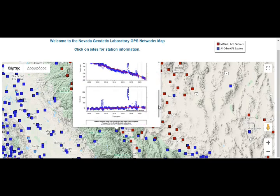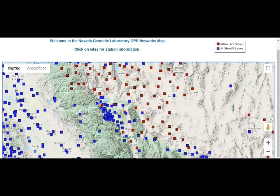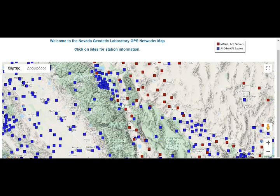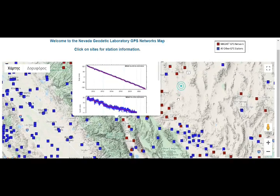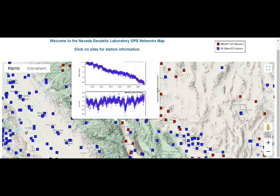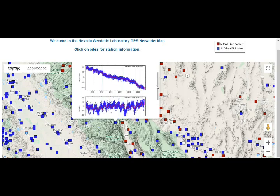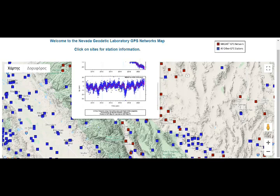Over 15 to 16 years the GPS data shows movement towards the southwest, with a slight increase in inflation. Looking at station P311 near Bishop, it's also going southwest with a slight increase in inflation, though it appears seasonal.